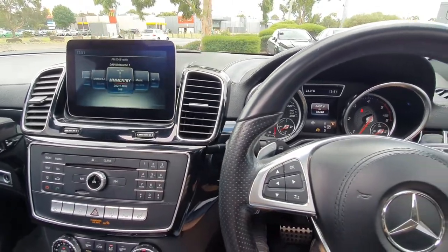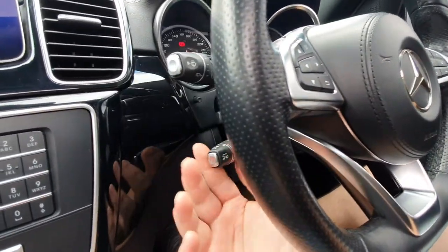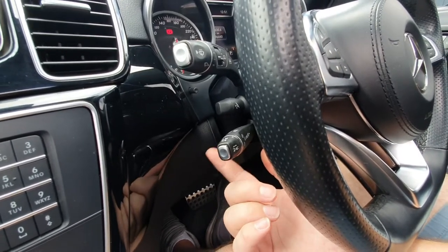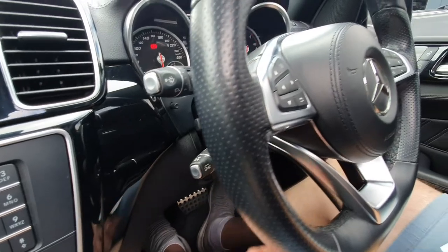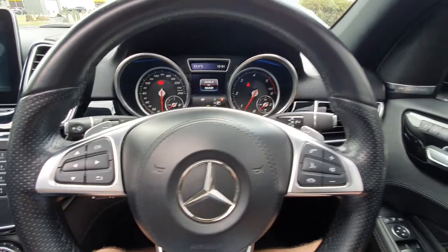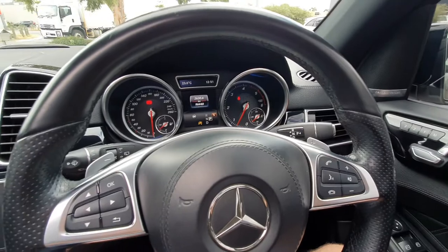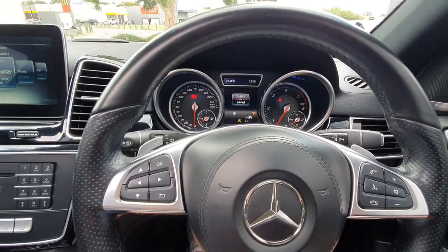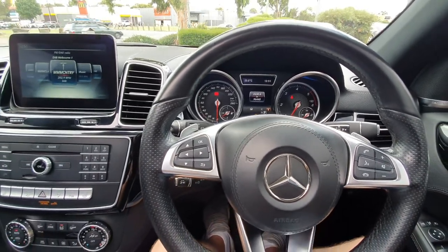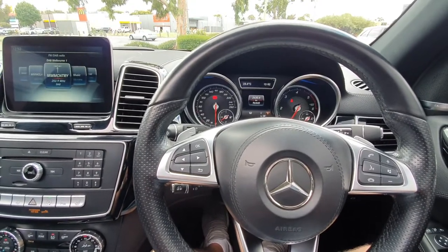It has radar cruise control — the Distronic cruise control — controllable through the classic Mercedes-Benz stalk lever, one of the best cruise control designs in any automobile. It also features blind spot assist, shown by the triangle on the mirror, lane keeping, active park assist, active driving stability, and a rear-end collision system — so your family is fully safe in this GLS 350d.